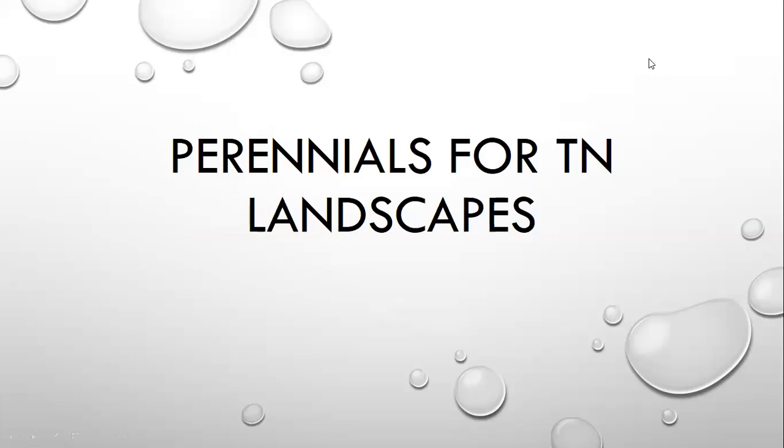I wanted to mainly talk about perennials. The last couple of videos have been focusing on fruit trees, small fruits for the garden, sowing seeds, and warm season versus cool season vegetables. So I wanted to hit on perennials now. This is not an all-inclusive list of everything that does great in Tennessee — these are just some of the ones I've seen do really well. At the very end we're going to open this up for discussion, and if you've got certain perennials you really like, I want to know those — especially cultivar names.